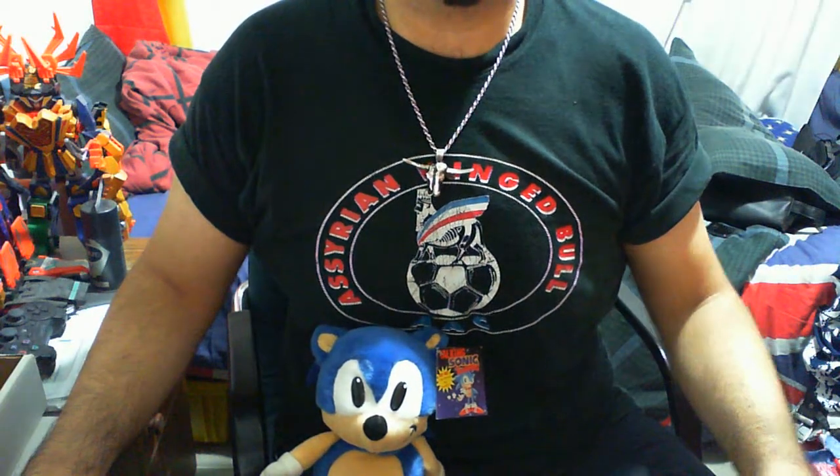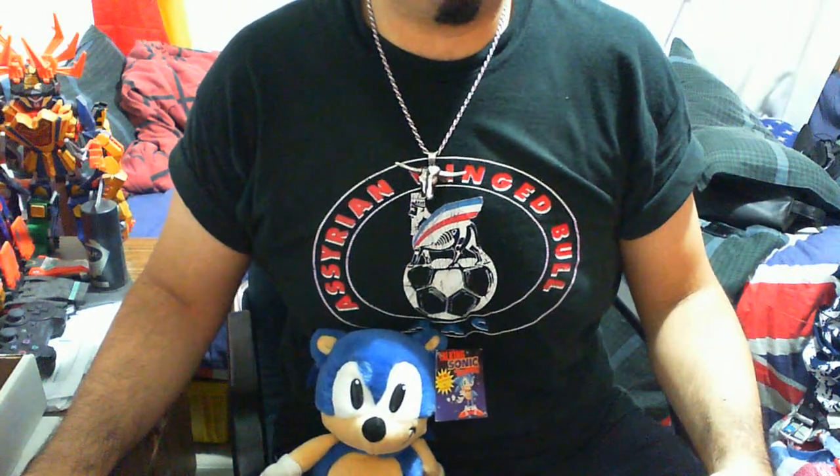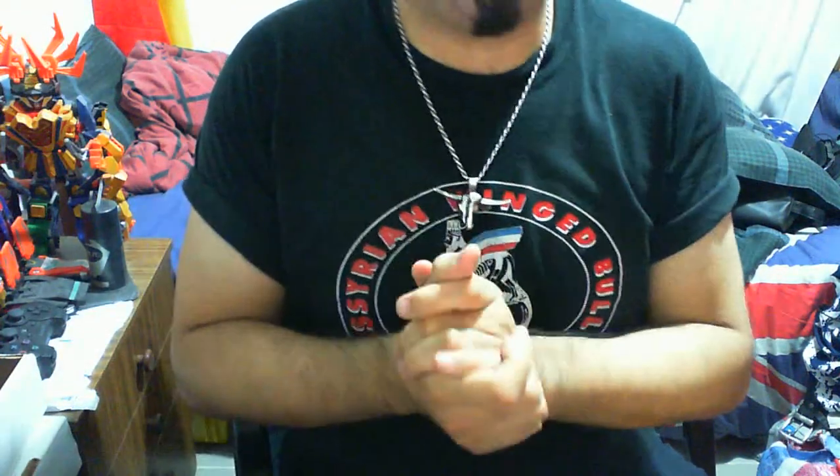G'day guys and welcome to another Slaw Tomer and Sonic the Hedgehog Wednesday book night. Today we'll be more or less discussing another interesting book, so we'll put Sonic aside there so you can listen to me chatter on and get straight into the actual book itself.